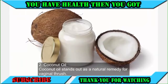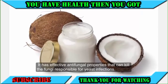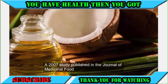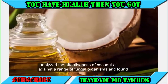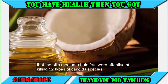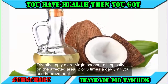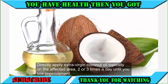2. Coconut oil. Coconut oil stands out as a natural remedy for vaginal thrush. It has effective antifungal properties that can kill the fungi responsible for yeast infections. A 2007 study published in the Journal of Medicinal Food found that the oil's medium-chain fats were effective at killing 52 types of Candida species. Directly apply extra virgin coconut oil topically on the affected area 2 or 3 times a day until you see improvement.